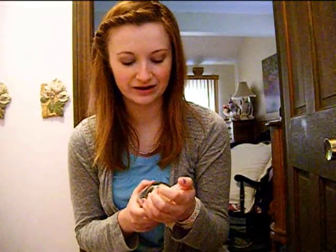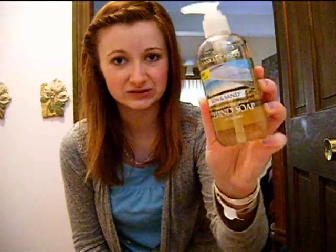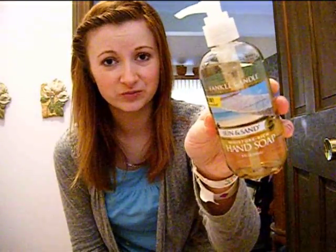Next, I got a hand soap and this one smells a lot like sunscreen. I love it. I'm always out of hand soap in my downstairs bathroom and I hate when that happens, so I'm just going to pull this out next time and we're all going to have really good smelling hands.